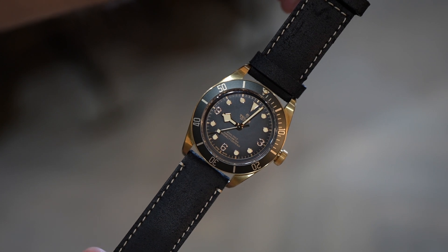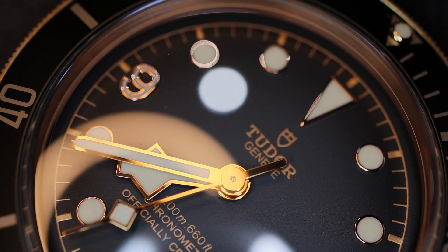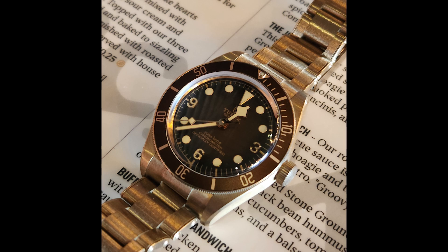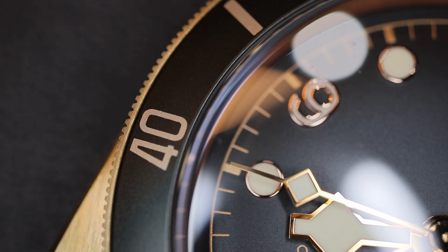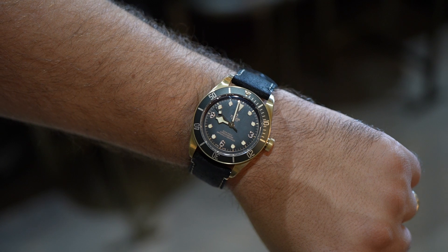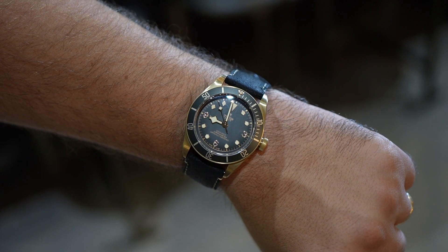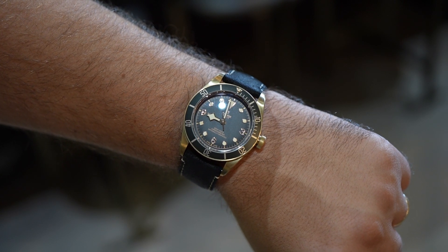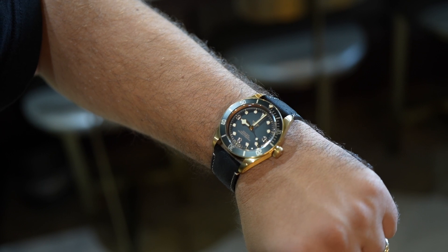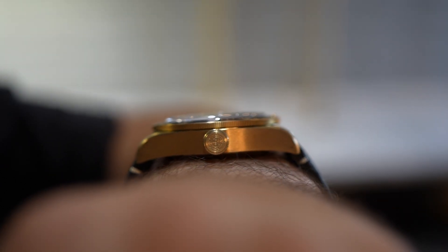I'd love Tudor to expand upon this largest Black Bay case size — perhaps more dial colors in bronze, or an execution with a bronze bracelet like the Bronze 58 exclusive release, or perhaps releasing this in stainless steel or even titanium. I think they would be surprised at how well those would sell. Tudor, in my opinion, is likely the last truly value-rich luxury watch brand, and watches like this Black Bay Bronze illustrate that sentiment. Thank you to Brent Miller Jewelers for providing this example. If you are shopping any Tudor watch, please reach out to the store — they are an excellent family-owned brick-and-mortar AD. Please like this if you found it helpful and subscribe for more content.